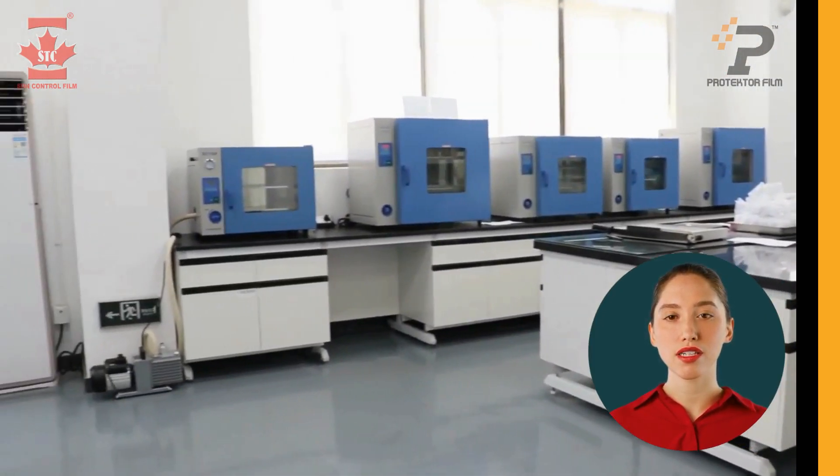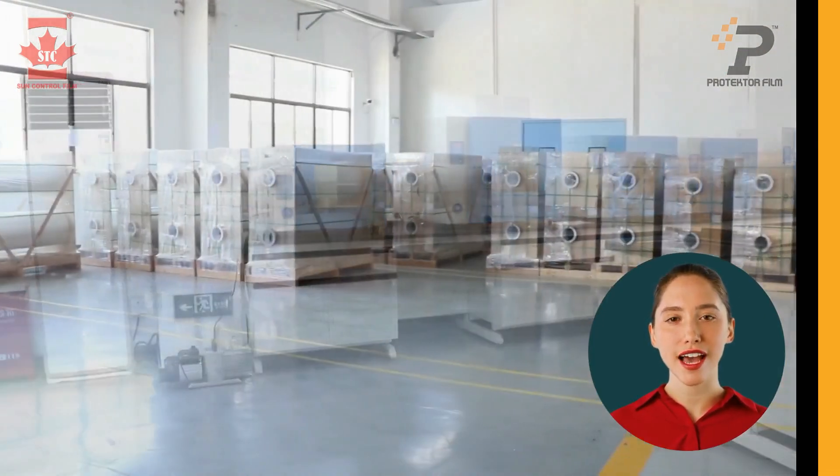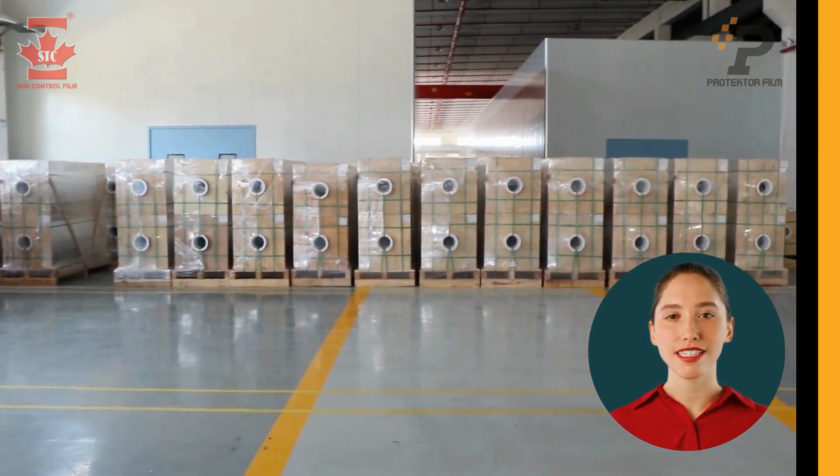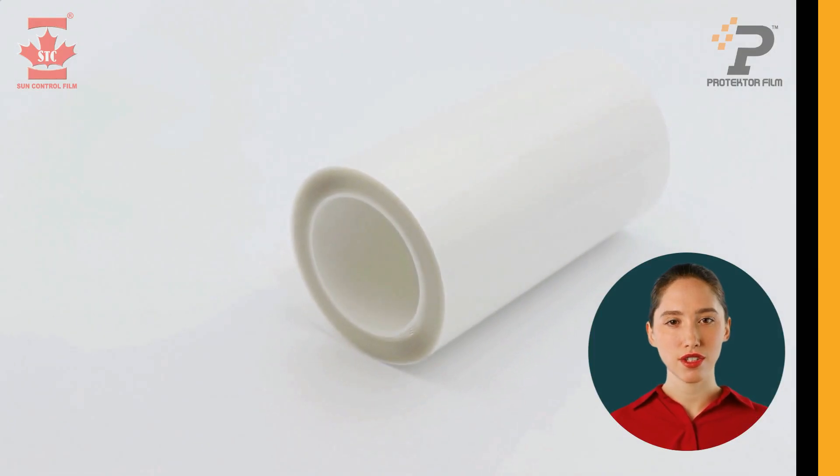Each batch of the finished products is tested for strict quality control to ensure that only the highest quality is produced and sent to market. Finally, the master rolls are converted into consumer size rolls.